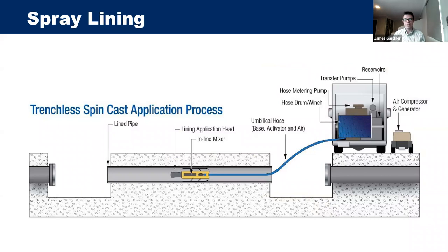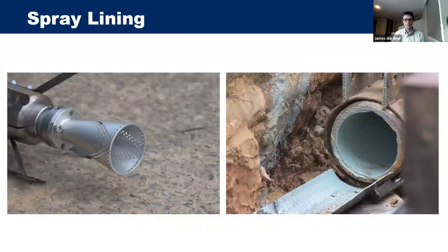The spray lining machine works from left to right through the pipeline and the spray head applies very thin layers of lining material. Multiple passes build up thickness — generally about three millimeters total, applied at about one millimeter at a time. The first pass of a spray liner can be seen leaving a thin initial coat on the pipe wall.